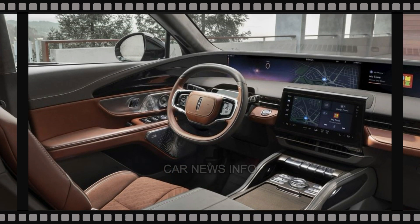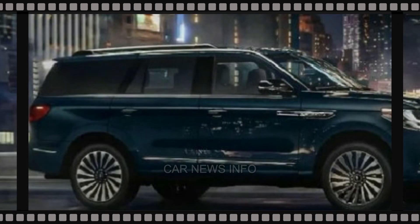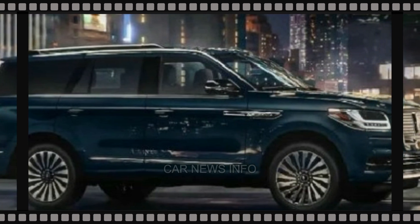While its size can be challenging in traffic, it pays dividends when it comes to cargo space, especially in long wheelbase models.